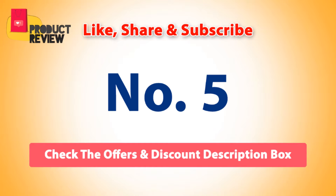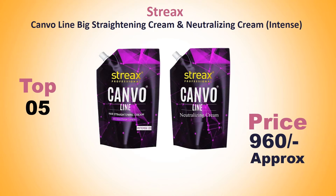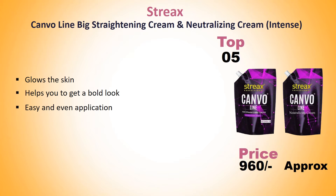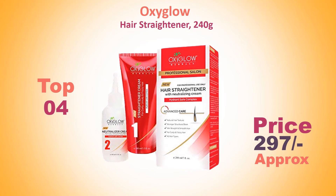Number 5: Strix straightening cream and naturalizing cream intense. Approach price: 960 rupees. It glows the skin, helps you get a bold look, and offers easy and even application.